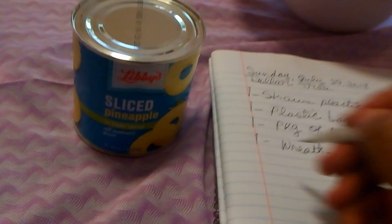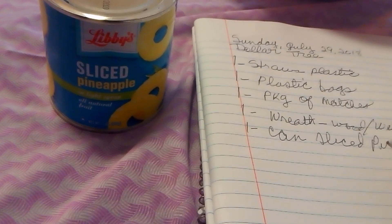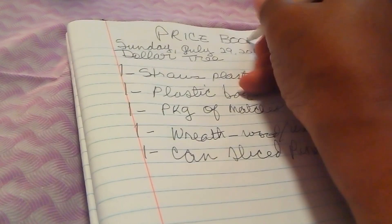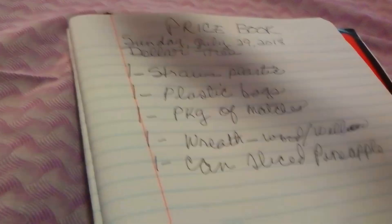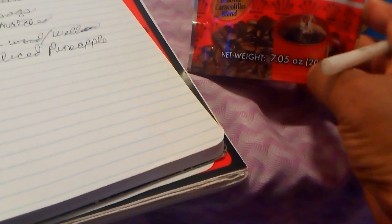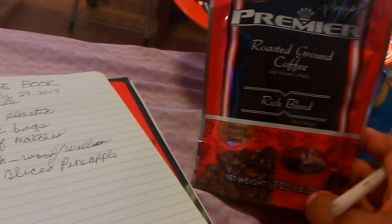The other item here is one can of sliced pineapple. These are all things I purchased at the Dollar Tree, and what I'm showing you is that I don't just stop there — I also include them in my price book. This is my price book, and for those of you who've watched my video, this is a very important part of my savings. I would call it more my reality check. What I just put over there was a 7.5-ounce bag of ground coffee.